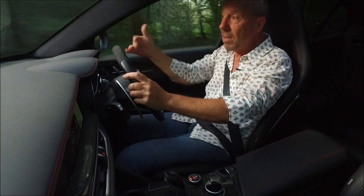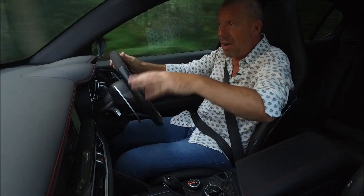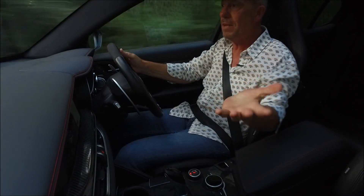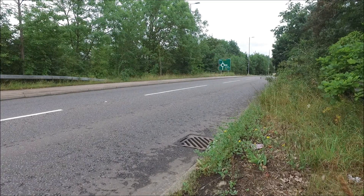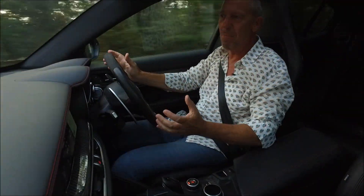Speaking of accidents, there's tons of safety equipment on this. You've got blind spot mirrors, autonomous braking and stuff like that. This car really is quite sensitive - it sort of knows, it almost reads you. This car's got like ESP - extra sensory car perception. It's a cracking car. It's definitely a family car. We've seen that.